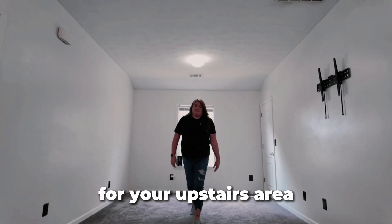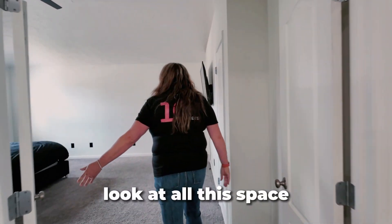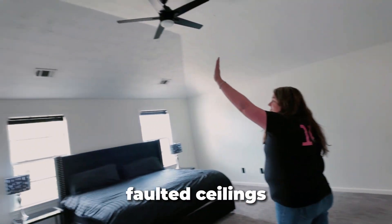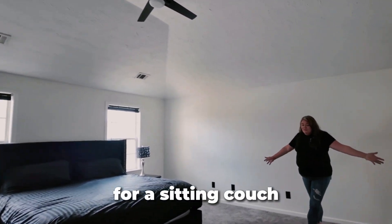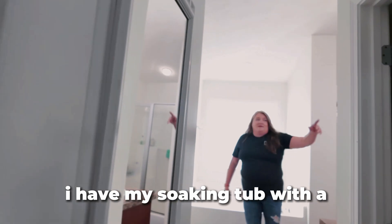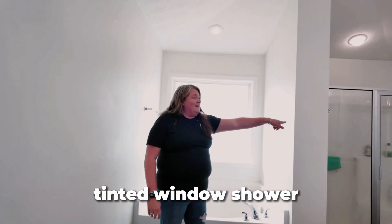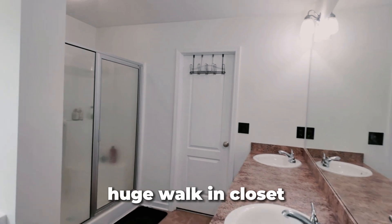There's a nice little sitting area for your upstairs area. What I like even more is the master suite — it's right through these double doors. Look at all this space: vaulted ceilings, king-size bed, and I still have room for a sitting couch. Coming into the main bathroom, you have a soaking tub with a tinted window, a shower, five feet wide, double vanity, and a huge walk-in closet.